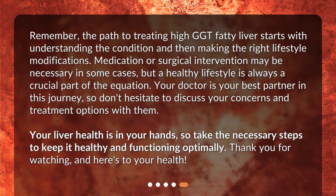Remember, the path to treating high GGT fatty liver starts with understanding the condition and then making the right lifestyle modifications. Medication or surgical intervention may be necessary in some cases, but a healthy lifestyle is always a crucial part of the equation. Your doctor is your best partner in this journey, so don't hesitate to discuss your concerns and treatment options with them. Your liver health is in your hands — take the necessary steps to keep it healthy and functioning optimally. Thank you for watching, and here's to your health.